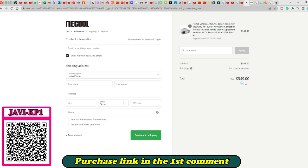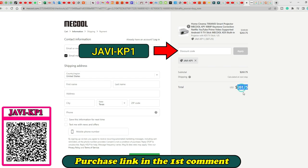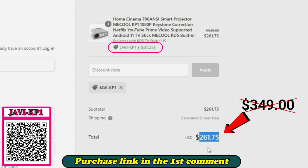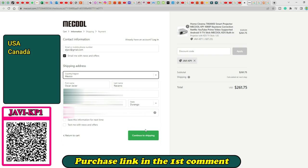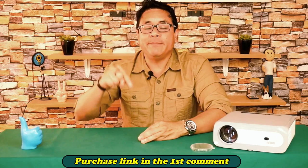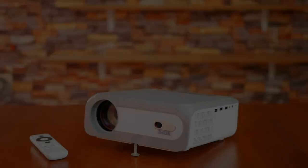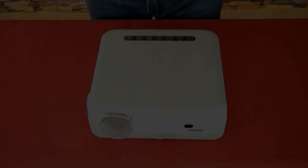If you write my special discount code 'javikp1' in the drawer and click apply, a generous discount of 84 dollars will be applied — the biggest discount Mechul has offered me for my followers. Countries covered include the United States, Canada, Colombia, Mexico, Peru, Uruguay, and Spain, with free shipping to several of them. You can also buy it via my AliExpress link, though the cheapest I found there was about 300 dollars. An affiliate link is always associated with discounts and promotions.